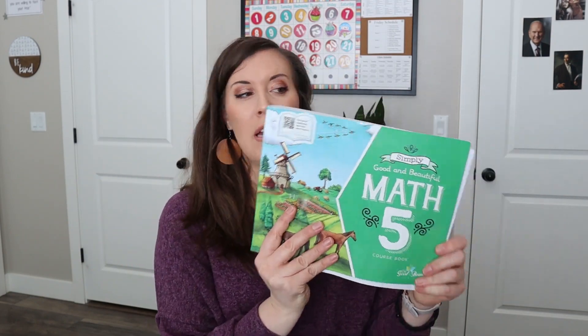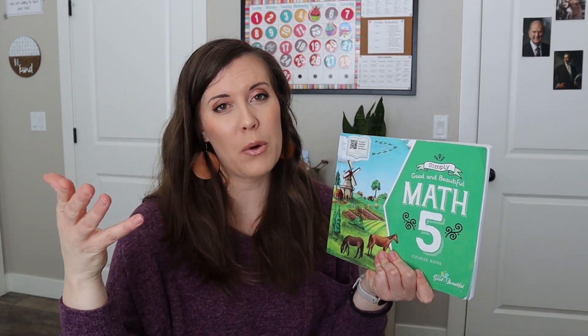For my kids' individual curriculum, we've been using The Good and the Beautiful and we have been loving it. Just with math, this is my oldest's book. He's almost done with it though and I have the math six one already, so he'll just start with that one.